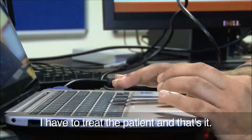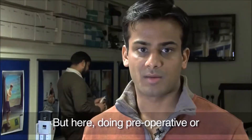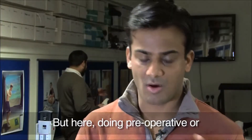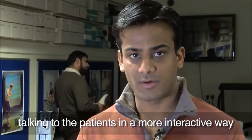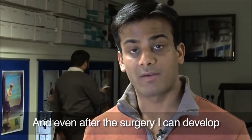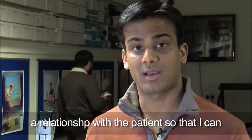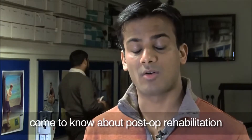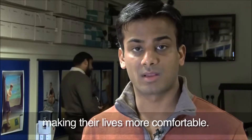Back in India, I used to think I just have to treat the patient and that's it. But here, doing pre-operative work, talking to patients in a more interactive way, and being more like a family member rather than just a doctor — and even after surgery, I can develop a relationship with the patient to learn about post-rehabilitation, giving them more time, making their life more comfortable.